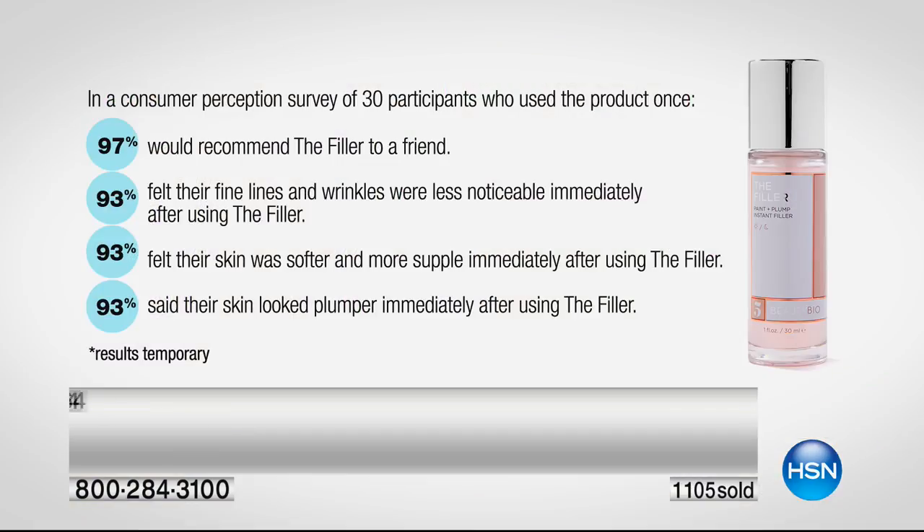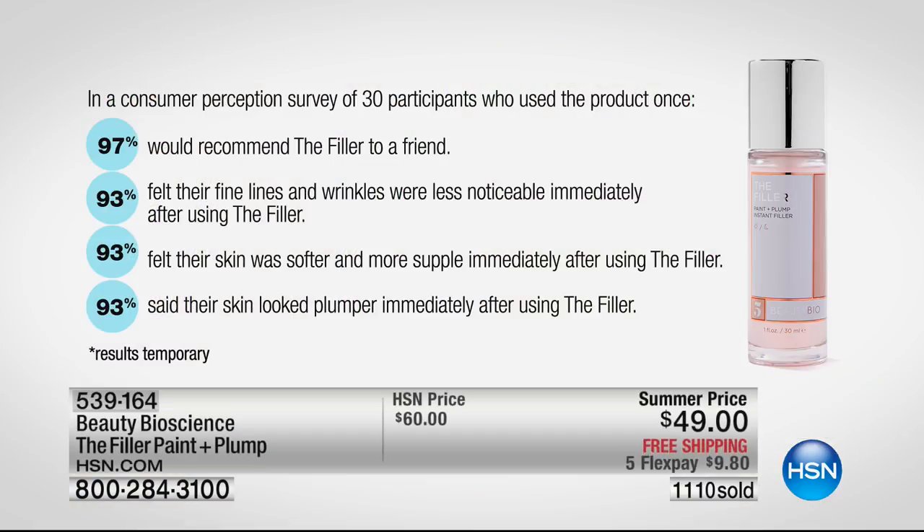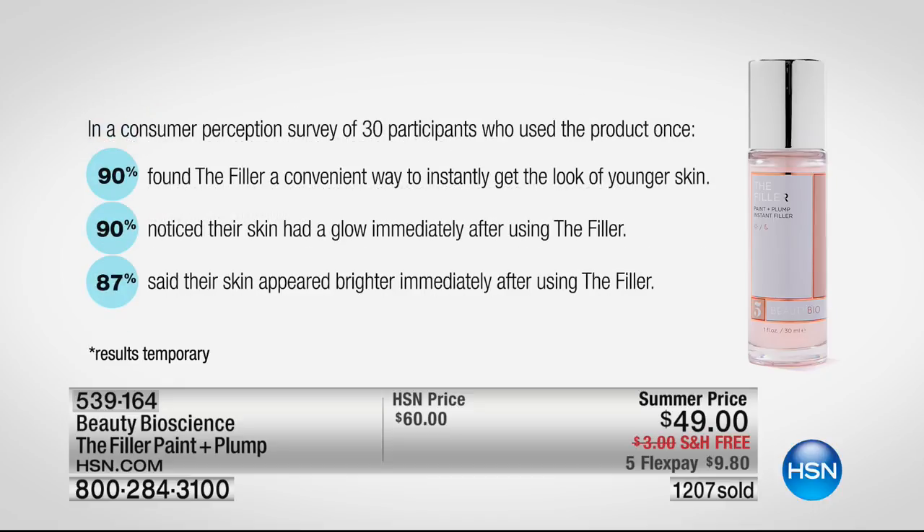Let's look at the consumer perception studies before it sells out. 93% said their skin was softer and more supple immediately and looked more plump — that's 28 out of 30 people. 93% said their fine lines and wrinkles were less noticeable immediately. You don't have to wait 30 days. Just 20 minutes while you blow out your hair and you're good to go. 90% found it was a convenient way to instantly get the look of younger skin.